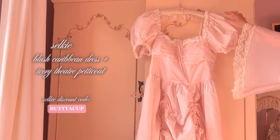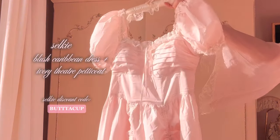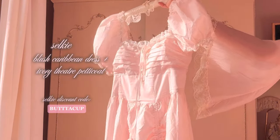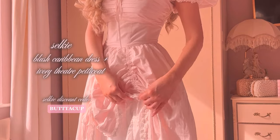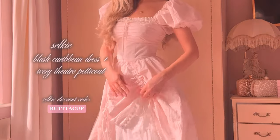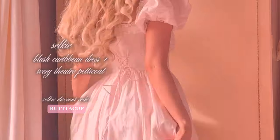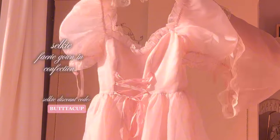When I saw this dress on Selkie's website I was enthralled immediately. This is the Blush Caribbean dress, and you can wear it on its own or with the Ivory Theater petticoat. With the petticoat, this could literally be a wedding dress — it's so pretty.